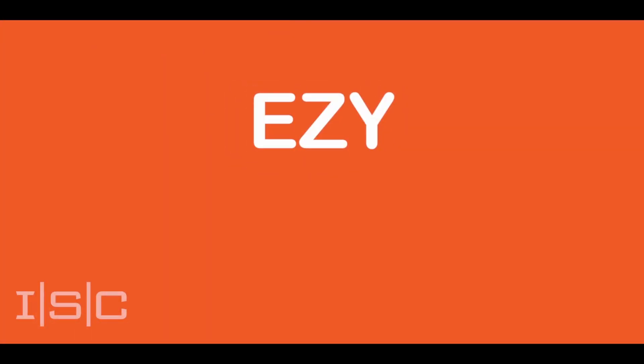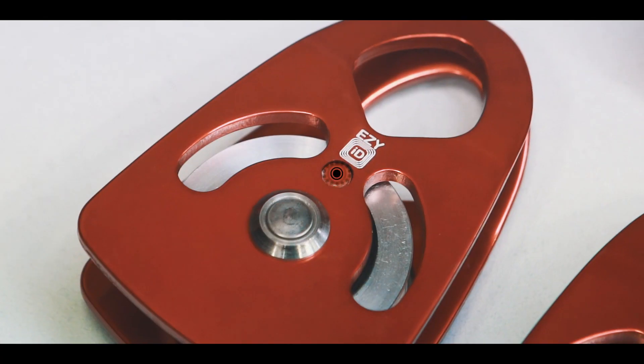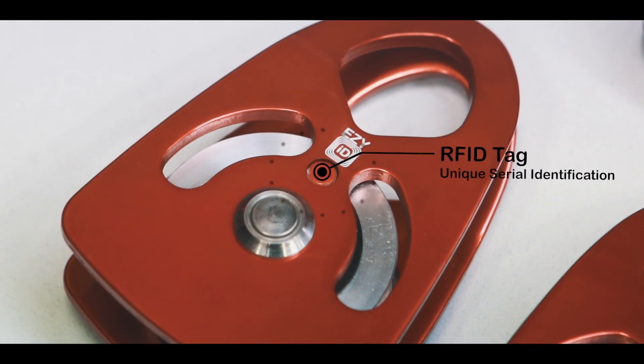Hi, I'm Alex, CEO of EasyID Australia. EasyID is a complete solution in asset management that uses the latest in RFID technology.